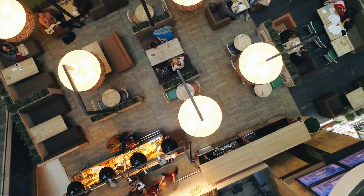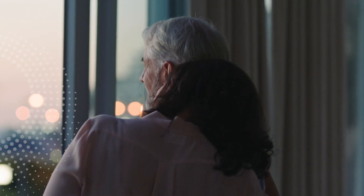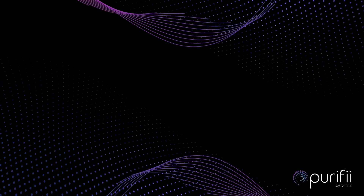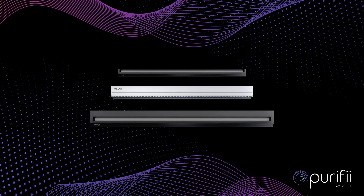We believe the purpose of every space is to enable and elevate human experiences. Now form and function merge in Purify, delivering the comfort and wellness to every space.